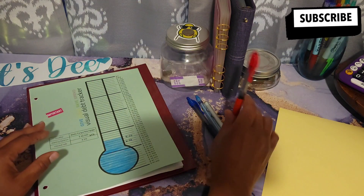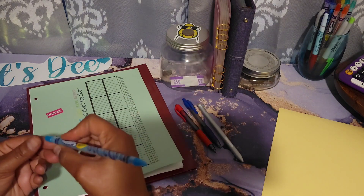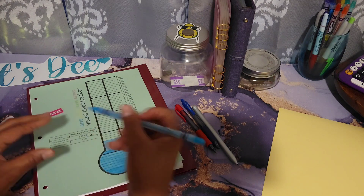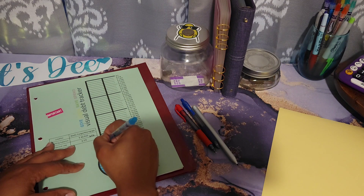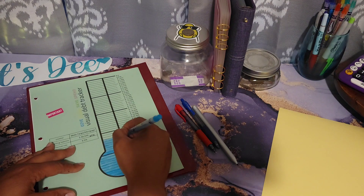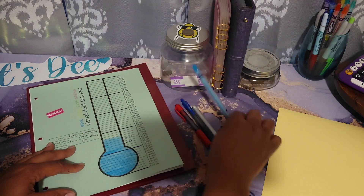For this month, I will be able to color in one line on here. I got this from an Etsy shop — if I can remember which one I got it from, I will link it down below. I am excited to be making my way up this tracker so I can get closer and closer to getting it paid off.